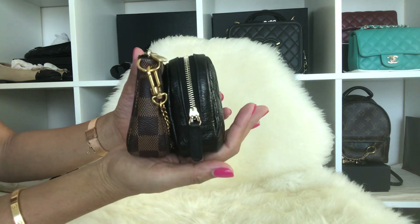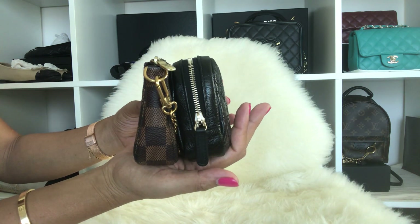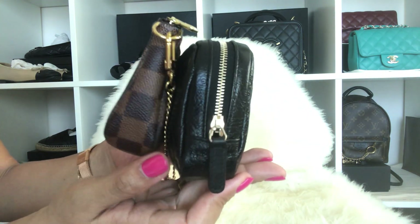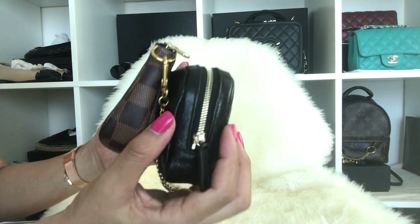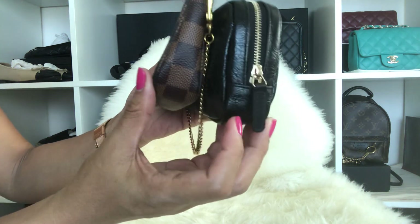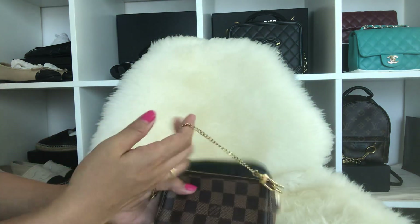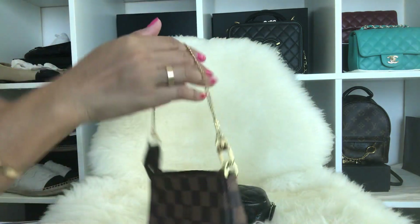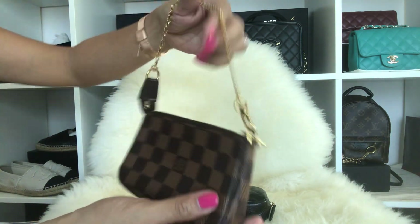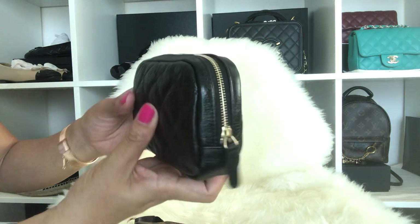As you can see, the Louis Vuitton is a little bit taller and the cosmetic pouch is obviously wider. The mini pochette can be worn on your wrist because it has an extra chain, while this one doesn't have any.